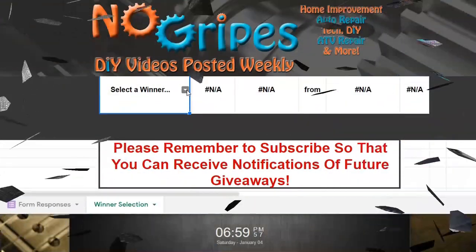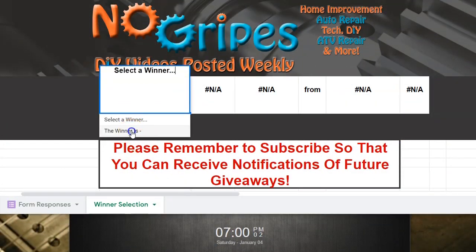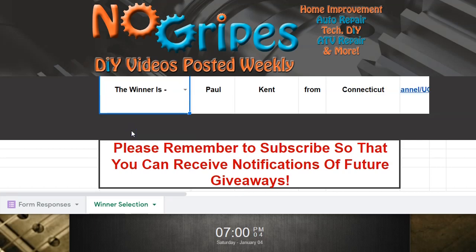All right, so let me spin around, hop on the ENIAC, and select a winner. Stay tuned for the next giveaway video — I'll try to make it easier to enter and reduce the amount of time between the initial entry and the giveaway. All right, thanks for watching, let's go ahead and pick our winner. And here we go — the winner is Paul Kent from Connecticut! Congratulations Paul, let's take a quick look at his YouTube channel.